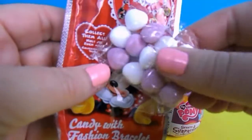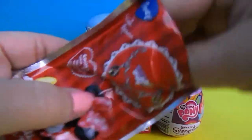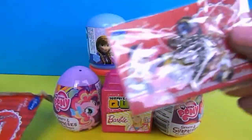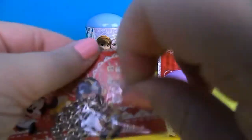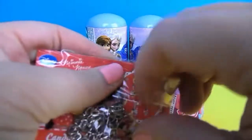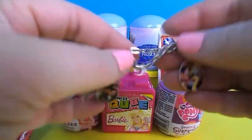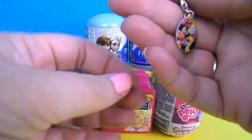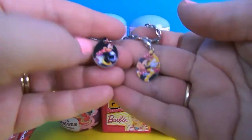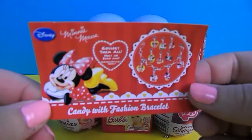There's some candy there, heart shaped. And we have a gorgeous little bracelet. Let's open it up and have a look. Oh, that's very pretty. We have two little Minnie Mouse charms there, so she can collect them all.